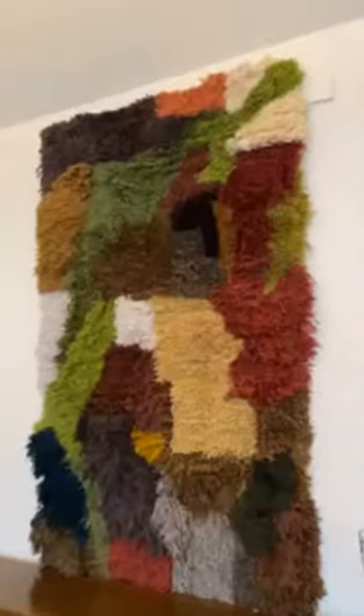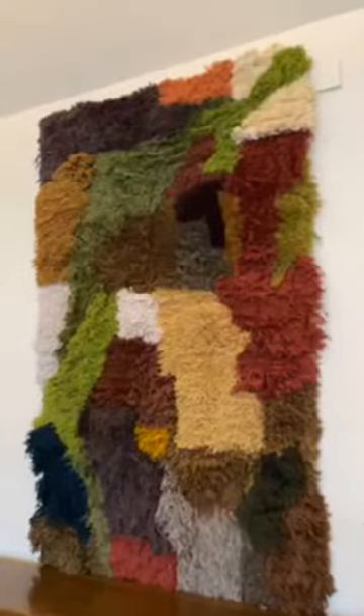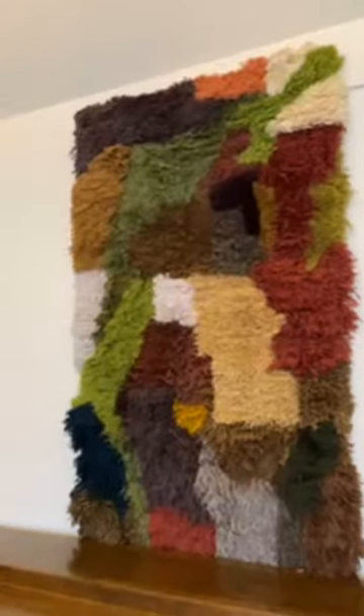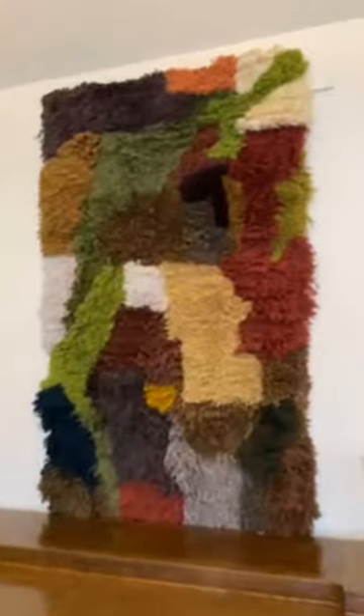Eris, would you like to show us your piece? This is Eris Eichenberg, head of the metalsmithing department, and her rug. It's a latch-hook rug which she made over a period of several years by hand. The wool in this rug was given to Cranbrook by an alumni who studied here in the 70s, hence the color palette.